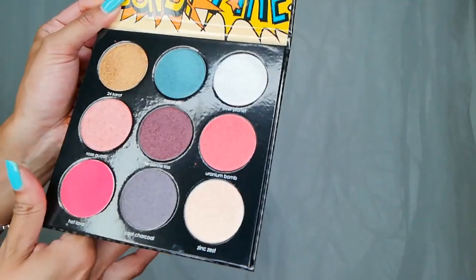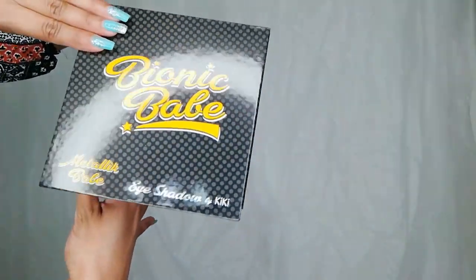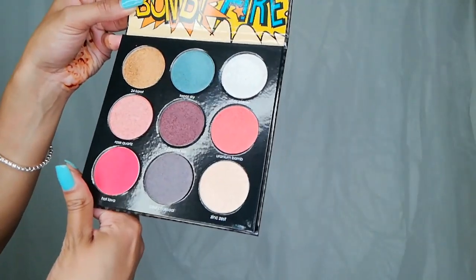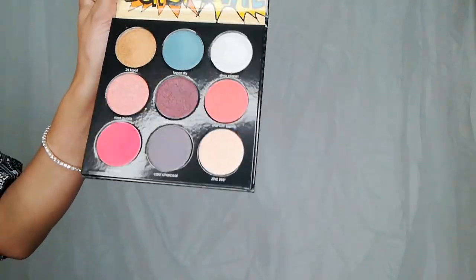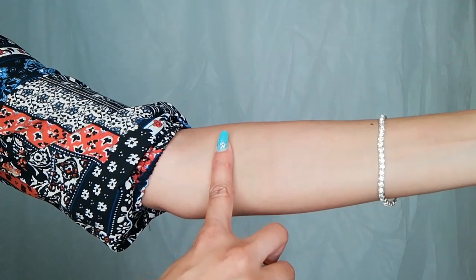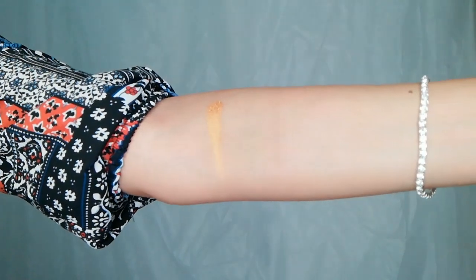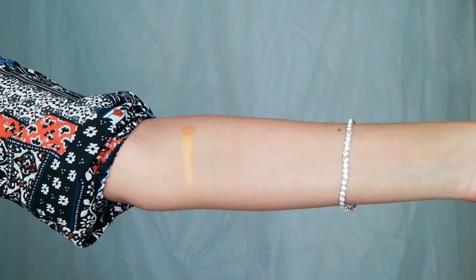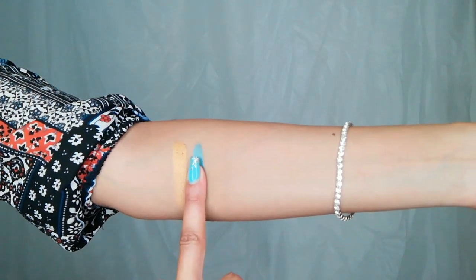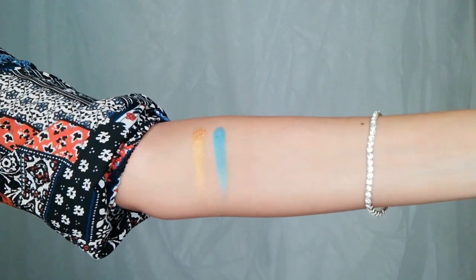We have Metallic Babe, and this packaging is just as cute in a sleek black package. I just wanted to point out that the pan sizes are huge — I'll show you a comparison in a few minutes. We have a beautiful shade called 24 Karat — wow, my heart just skipped a beat. Then we have Topaz Sky, which is a beautiful blue with a green undertone.